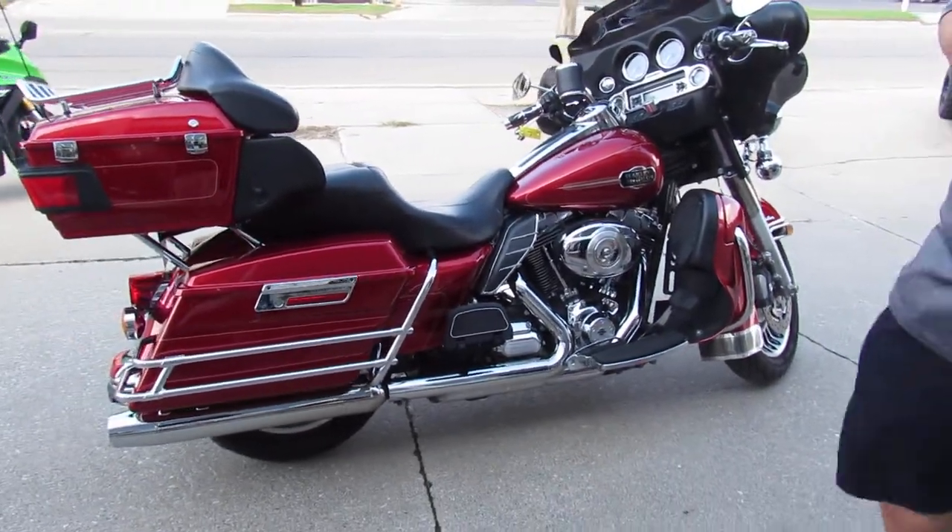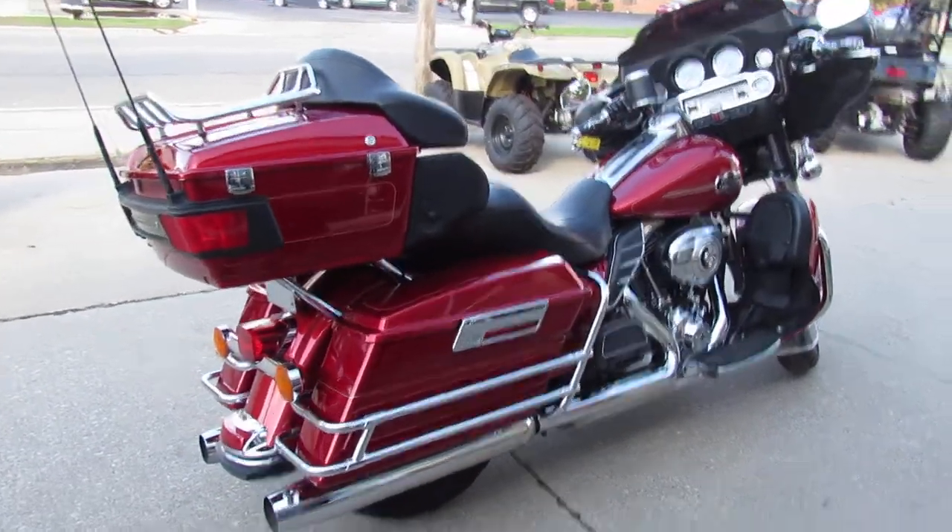Just a really clean, sharp bike. You guys can buy this one with confidence. Crank up the tunes and enjoy the ride.